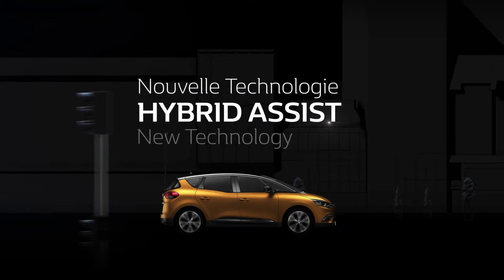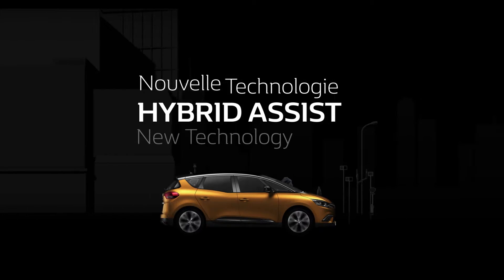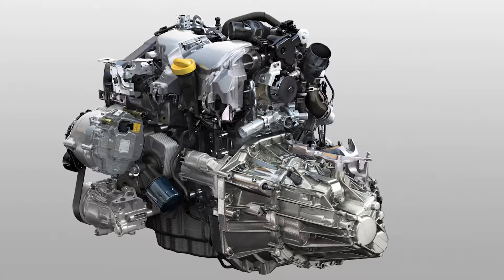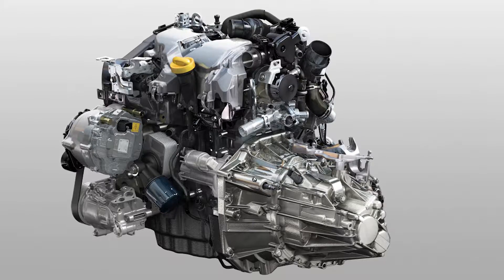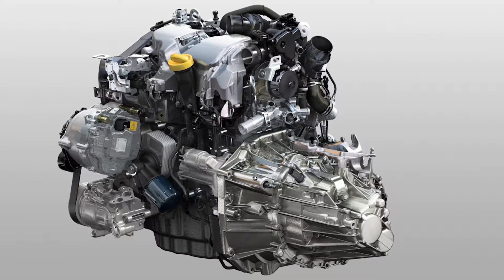The new SCENIC is the first Renault Group vehicle to be fitted with a light hybrid system, christened a hybrid assist. It combines with the ENERGY DCI 110 engine fitted with a six-speed manual gearbox.